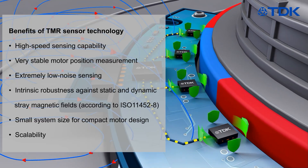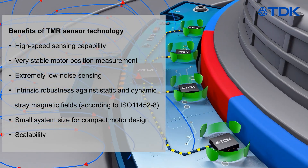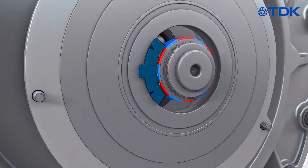Comparing the TMR sensor technology with the common resolver method, numerous advantages are obtained — not least because of the lower costs and the high flexibility in system design due to the package options.